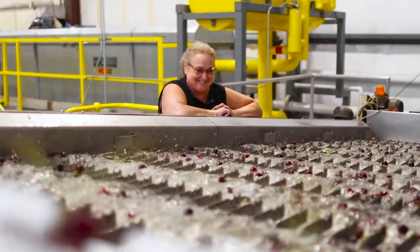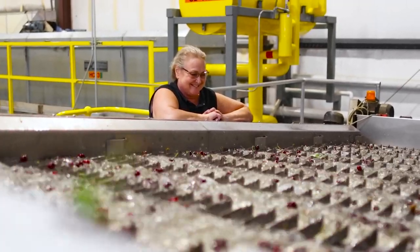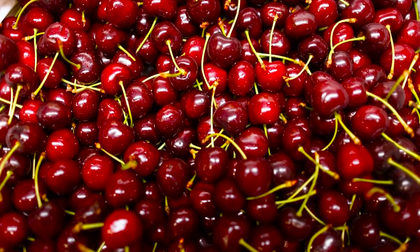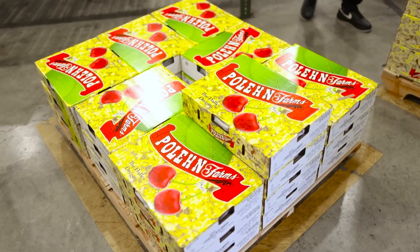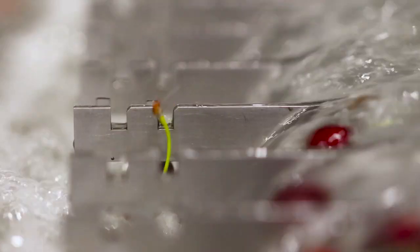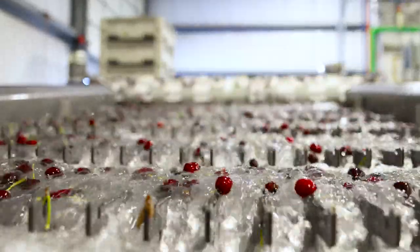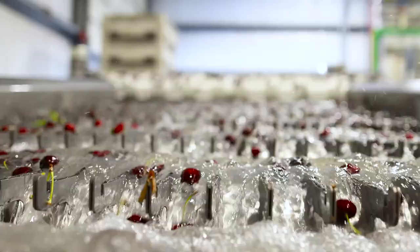Stem retention has probably improved by 20-25 percent. As opposed to the old technology, the quality of the cut on the stems is much better — it's much more eye appealing in the box. The cherries just present themselves better to the consumer. Stem quality is a key factor in the eye appeal of the cherries in a box when buyers are deciding whether to buy from us or not, and we've had nothing but positive feedback about that.